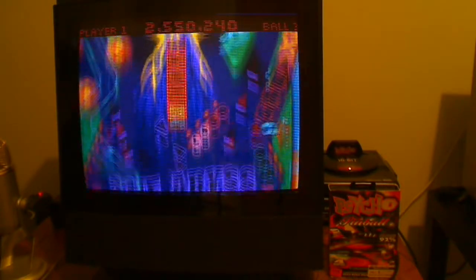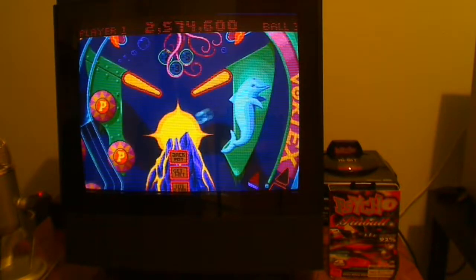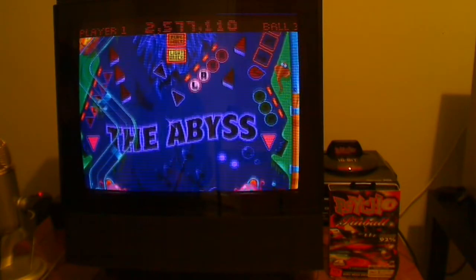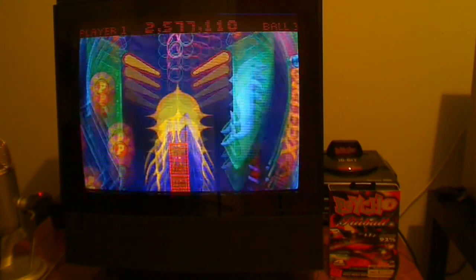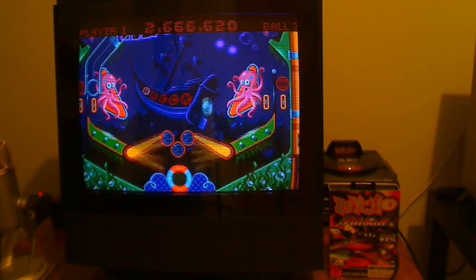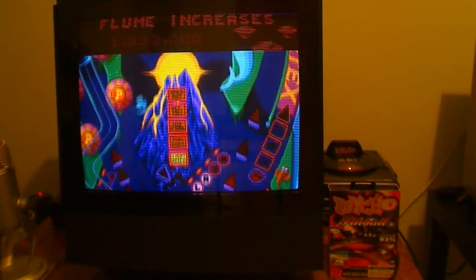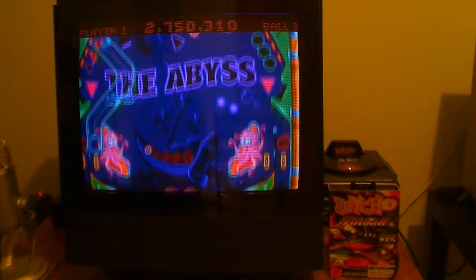I would wholeheartedly recommend it. I would avoid anything anyone has to say negative about this game, because I think they're completely incorrect. I think in the form of traditional-ish pinball, this is probably the best one on the Mega Drive. If you want to talk about the best pinball game, perhaps you could argue it's Devil Crash, and I could totally see that, but that is a bit of a strange pinball game.